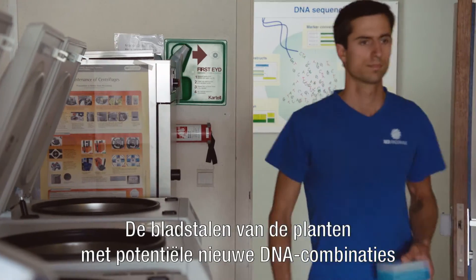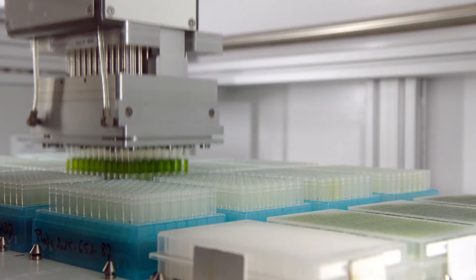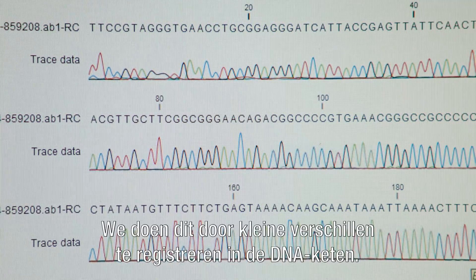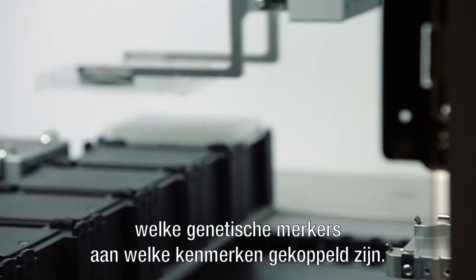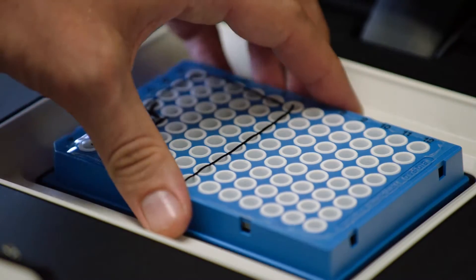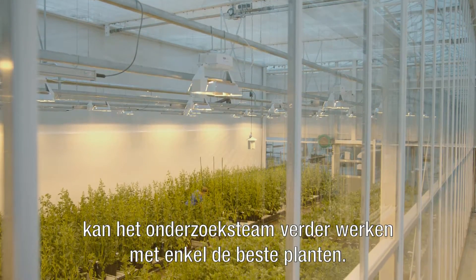The leaf samples taken from plants with potential new combinations of successful genes are processed in the genotyping laboratories. Here, our scientists map out the DNA of the different sugar beet plants. Genotyping enables the selection of exact characteristics needed by a particular variety for specific circumstances in a distinct region, by finding small differences in the sequence of a DNA string. Due to this research, SESVanderHave is able to define which genetic markers are linked to which characteristics — for example, whether some resistance is present in a plant, or which plants naturally perform better in different climatological conditions. With this valuable information, the breeding team continues its research with the best plants available.